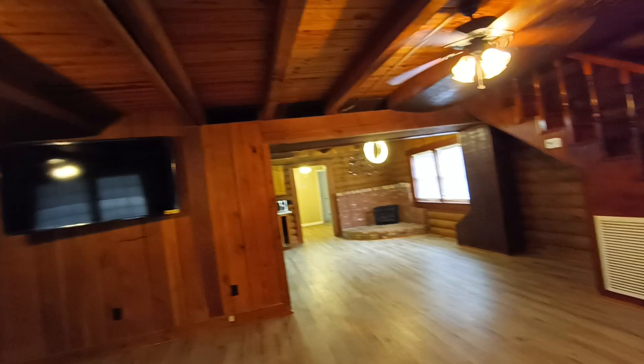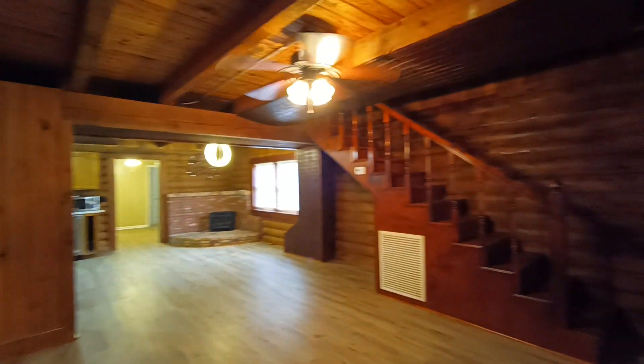This is your living space — it's what it looks like when you walk in the front door. I love the beams. I like all the rustic feel to the place. Let's go check out the stairs.